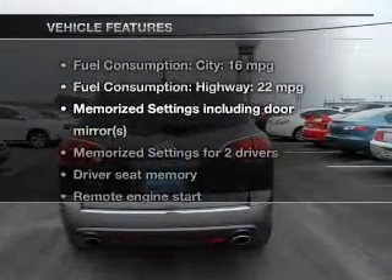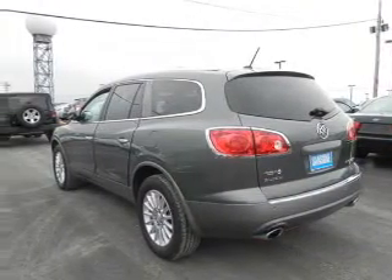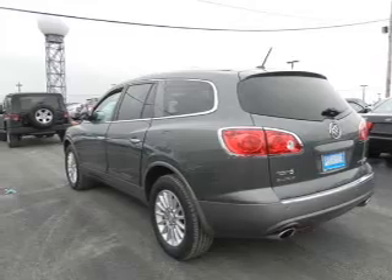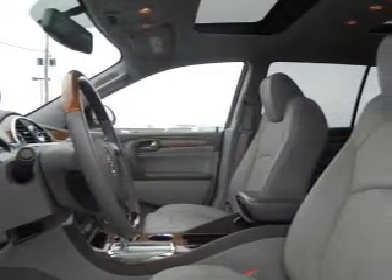Enjoy these notable features included in this vehicle: leather seats, power door locks, power windows, cruise control, Bluetooth wireless, an AM/FM stereo with a CD player, and satellite radio.